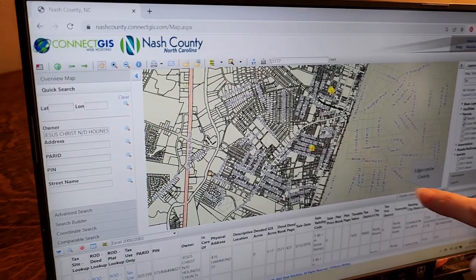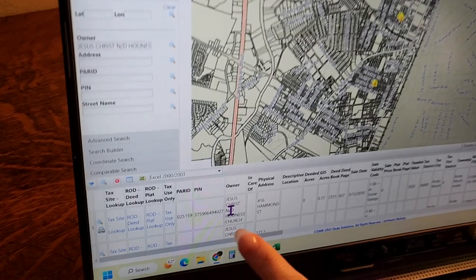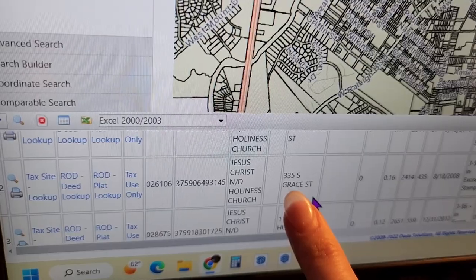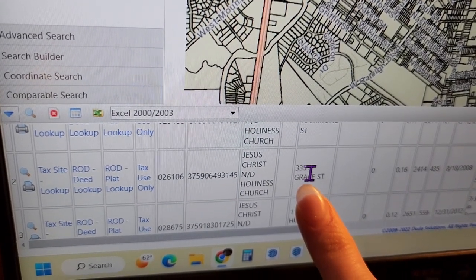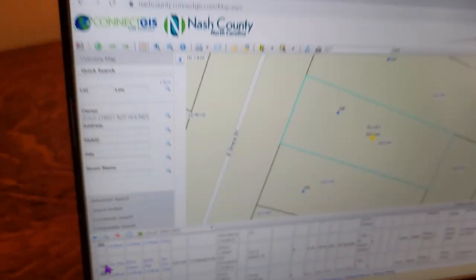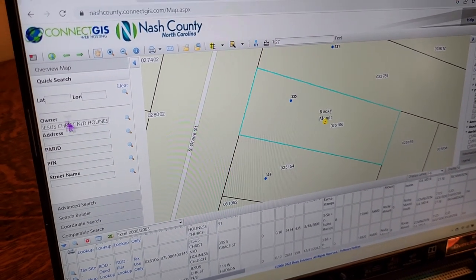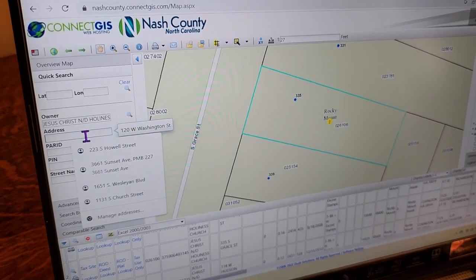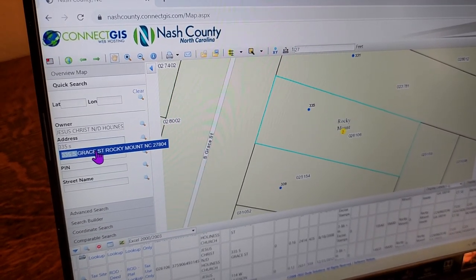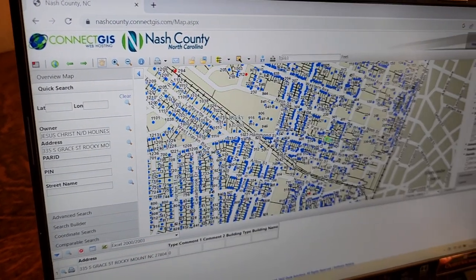Now it's zoomed in to the properties it owns, and down here it's pulled up a list of them. The one I was thinking of is 335 South Grace Street. In this application you can zoom in — I could have also come up here in my address search bar, typed '335 South Grace Street,' hit the search magnifying glass, and boom, it came up.